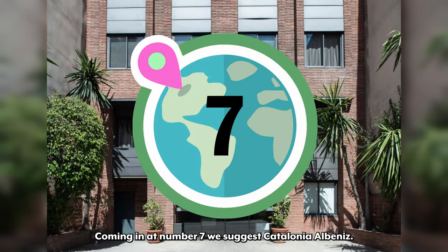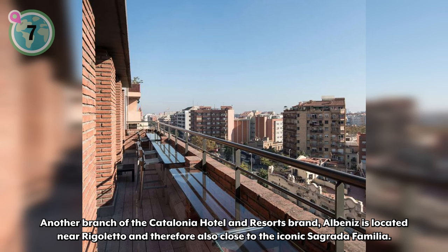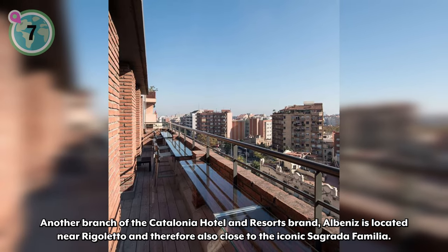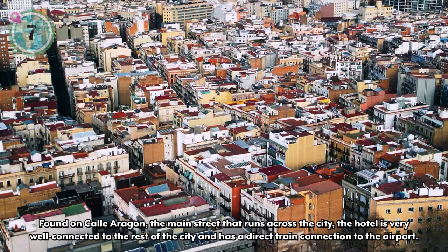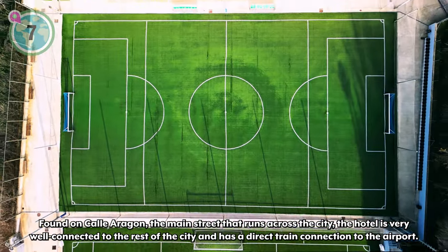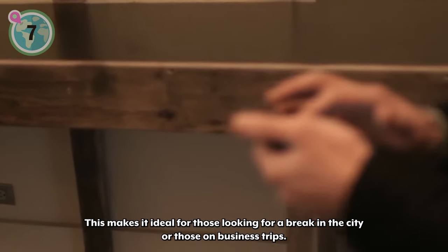Coming in at number seven, we suggest Catalonia Albeniz, another branch of the Catalonia Hotels and Resorts brand. Albeniz is located near Rigoletto and therefore also close to the iconic Sagrada Familia. Found on the Calle Aragon, the main street that runs across the city, the hotel is very well connected to the rest of the city and has a direct train connection to the airport, making it ideal for those on city breaks or business trips.